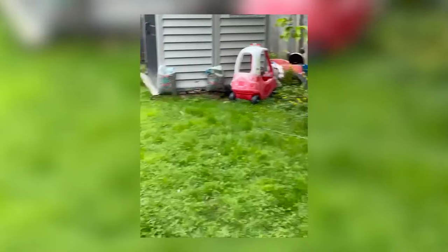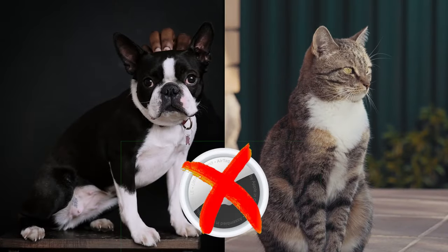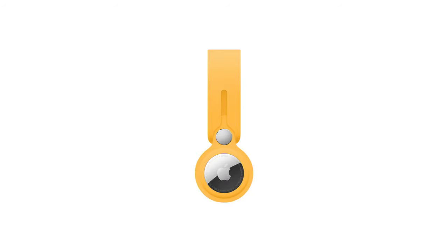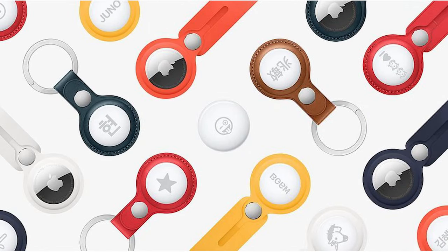It is still best to use a GPS pet tracking device like Tractive since it is specifically designed to monitor your pet's location. Since Apple does not recommend using AirTags as a cat and dog tracker, you will need a third-party solution to properly place the device on your pet. You can attach it to your dog by using an AirTag holder, which you can buy on Amazon or any other online store. The holders are nice, but they are quite unreliable.